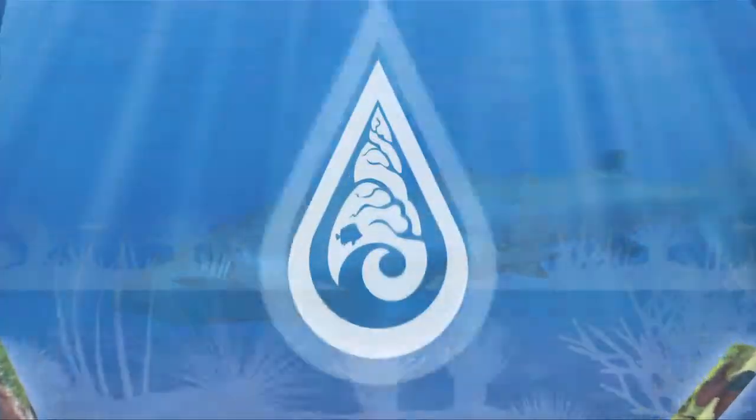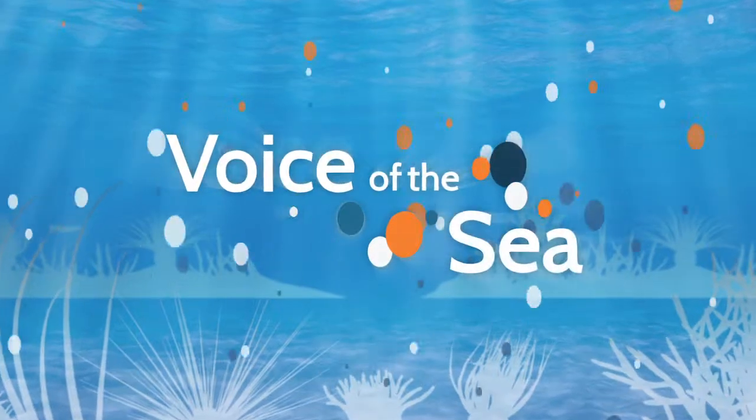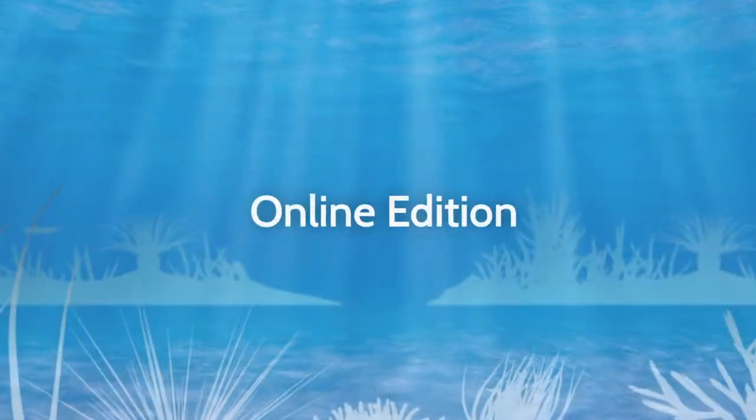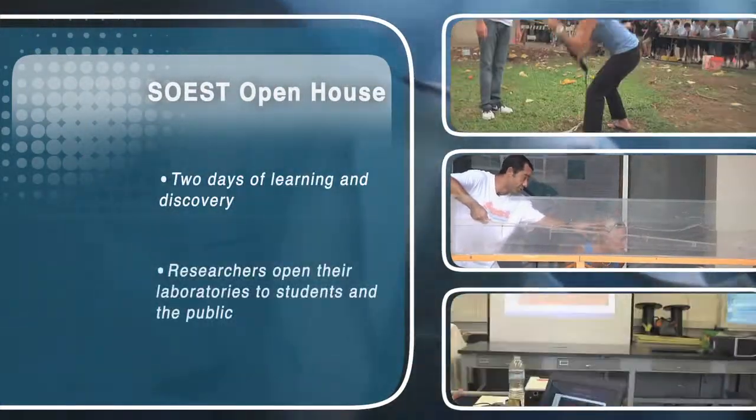Voice of the Sea, learning from experts across the ocean. Welcome to Voice of the Sea. This time on Voice of the Sea, we spend the day at the University of Hawaii at Manoa's SOEST Open House.